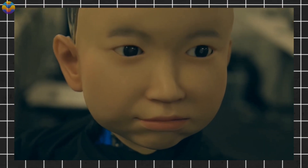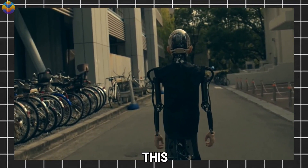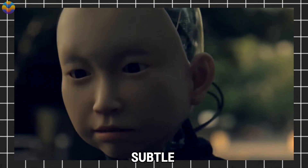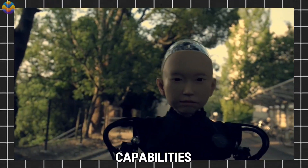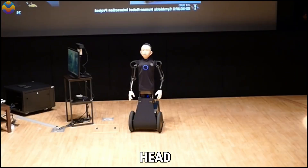Beneath this realistic exterior lies an intricate system of micro-actuators and sensors, enabling Ibuki to perform subtle facial expressions such as smiling, raising eyebrows, or realistic eye movements. Ibuki's interaction capabilities are enhanced by a sophisticated VR system that synchronizes with an operator's head and eye movements.